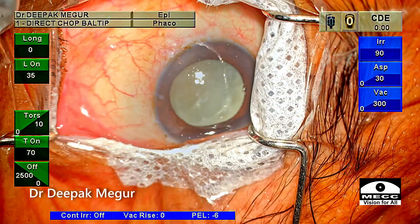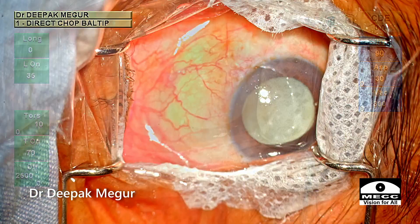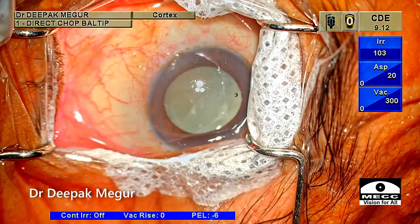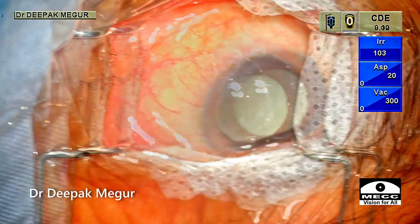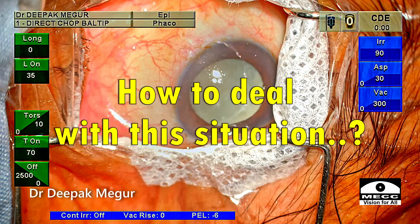During surgery, we would always want the eye to be looking straight ahead into the microscope light. The eyeball has to be still while undergoing surgery. But here the eyeball is just turned up and it is impossible to continue the surgery. So how do we go about in this situation?